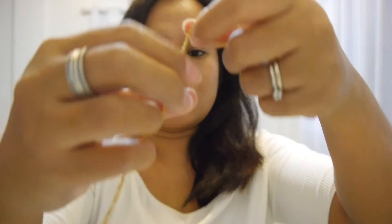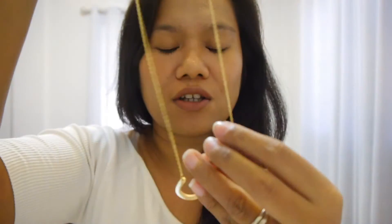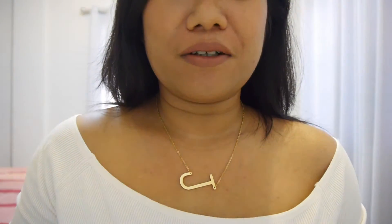I'm taking it out now — the tape is very sticky. Oh my god, this is so cute! That's it — letter J. With this necklace you can choose whichever letter you want. I'm going to try it on now. Oh my god, look — it's so pretty! I'm very happy with it.